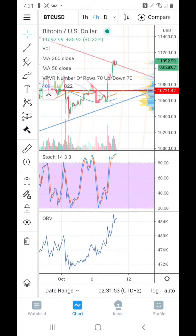Hey guys, Carlton here, your crypto pro, with the first crypto pro mobile report made right here on my smartphone using my Samsung Galaxy Note 20 Ultra. Let's jump right in.